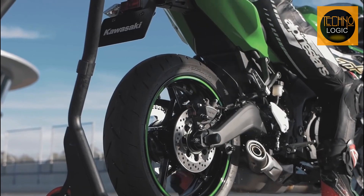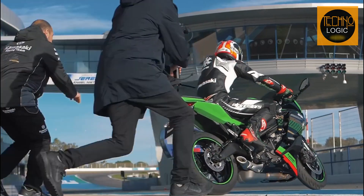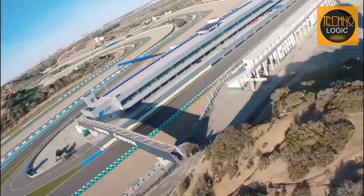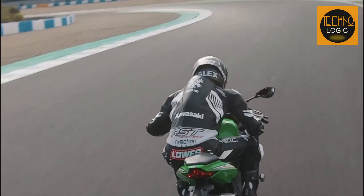The 249.8cc inline four-cylinder engine is the most compact and powerful in the 250cc class, providing excellent top-end performance and smooth acceleration. Its advanced racing pedigree and raw power allow it to compete with bikes above its weight class, making it a must-have for any motor enthusiast.